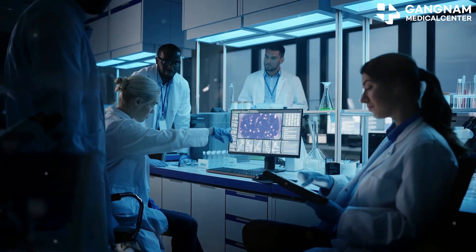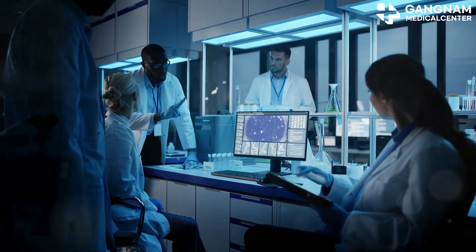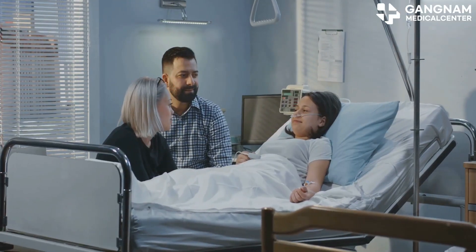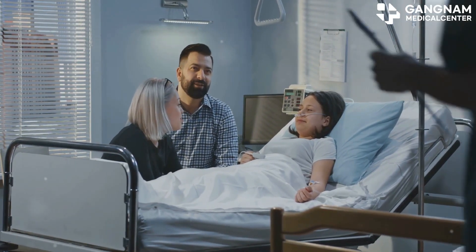Hey everyone, today I want to share some exciting news about a revolutionary approach to cancer treatment: NK cell exosomes. If you're undergoing chemotherapy or know someone who is, this could be a game changer.